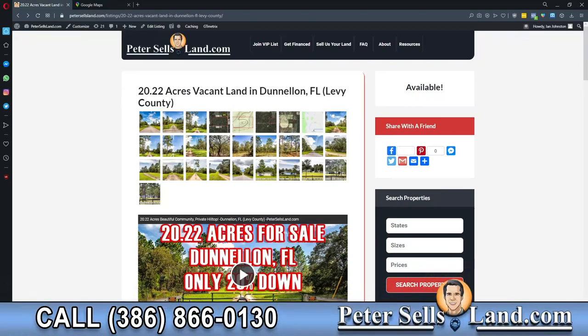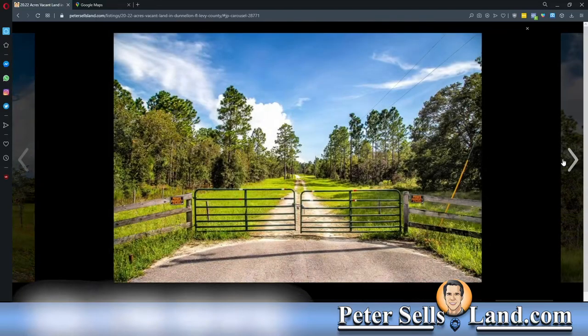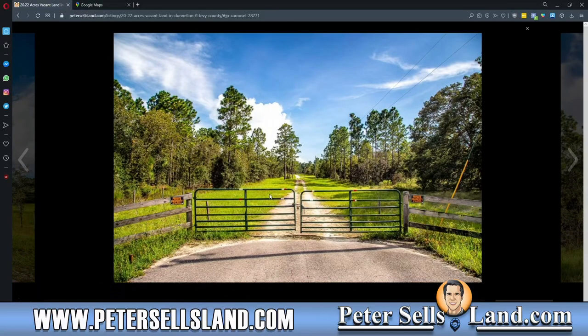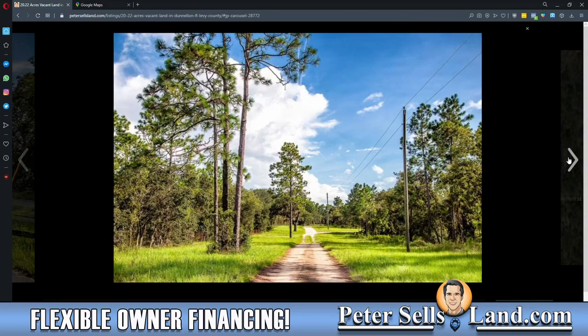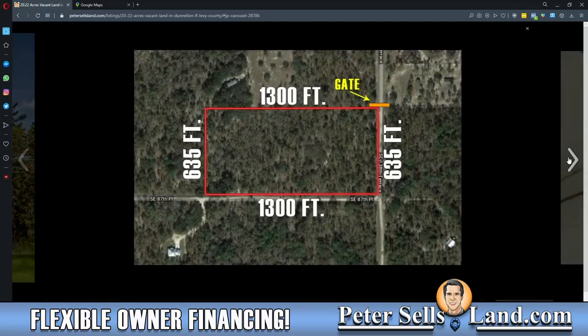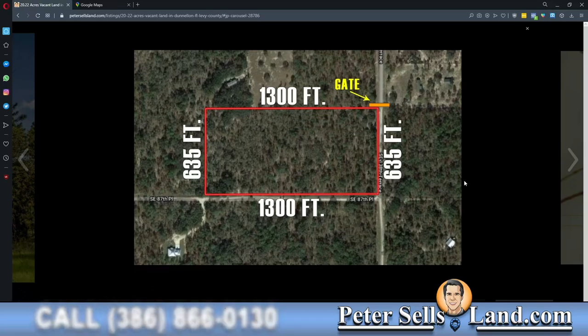If you take a look at the images first, you should be able to get an idea of what the surroundings of the property look like. You'll see the first few images are typically right by the property, and we'll be looking in both directions on the main road there. This property has a gate, so you should know to expect a gate. It really helps to get a lay of the land before making your way out there and wondering if you're at the right place.